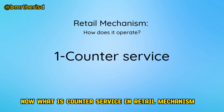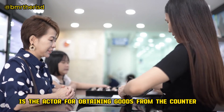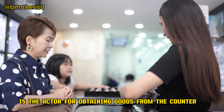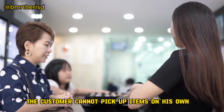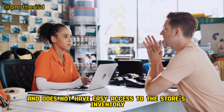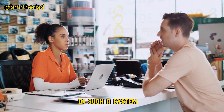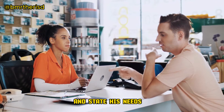What is counter service in Retail Mechanism? Counter service, as the name implies, is the act of obtaining goods from the counter. The customer cannot pick up items on his own and does not have easy access to the store's inventory. In such a system, the customer must approach the counter and state his needs.